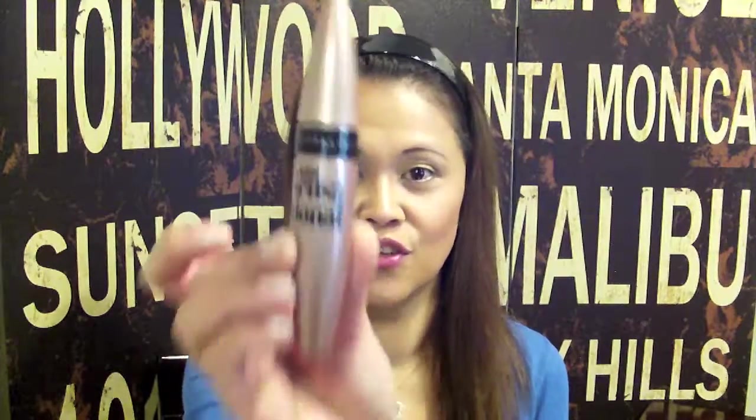Oh, I almost forgot about eyes — it's Maybelline New York Lash Sensational Mascara. It makes my lashes really long and full. My lashes don't naturally curl, so I need a mascara to make them go up. I should just buy an eyelash curler, but I don't know if I can handle that near my eye. So I just use my mascara. And that's it — I'll talk to you all later, bye!